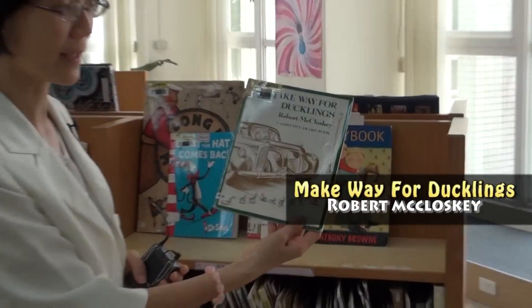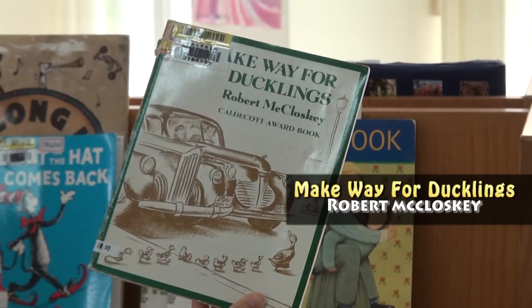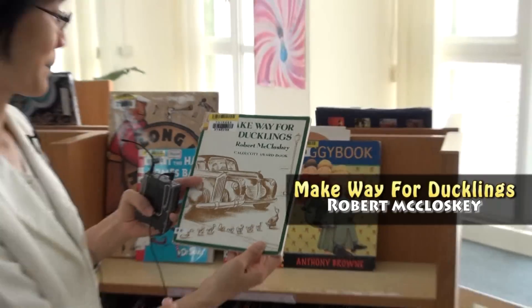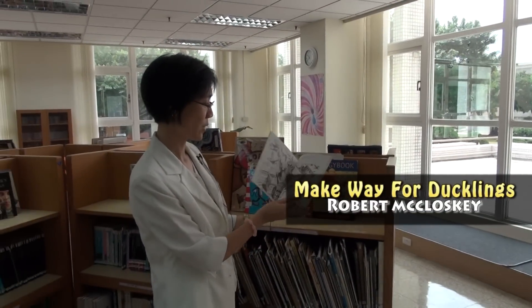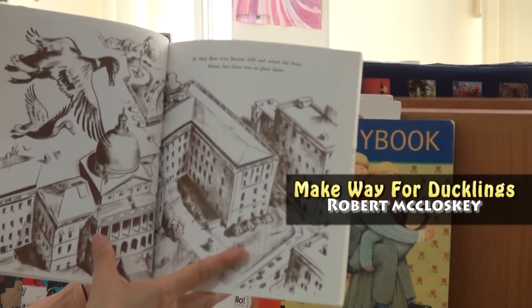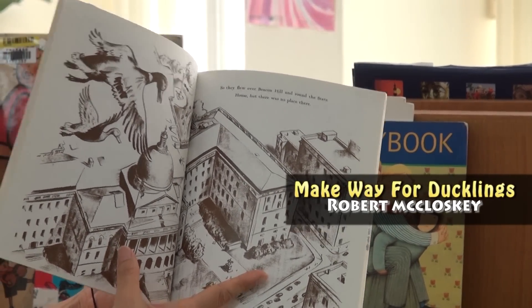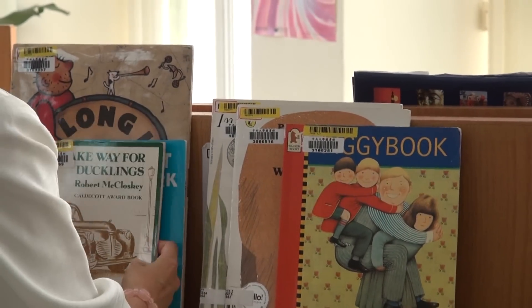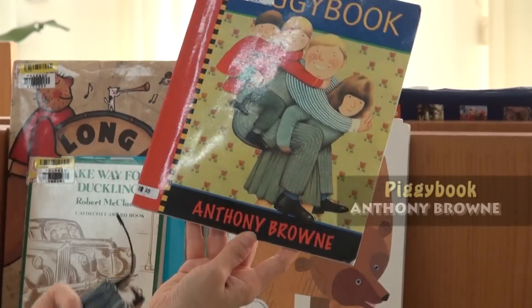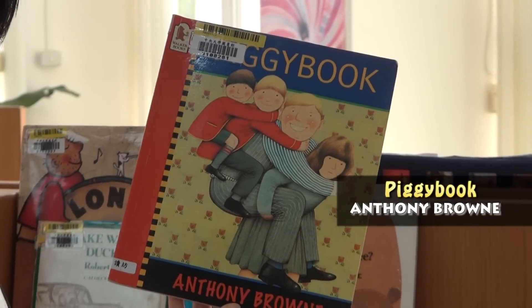Also, we have some classic children's literature like 'Make Way for Ducklings' — it's not colored but it's very famous and really great. And another very famous picture book writer is Anthony Brown.